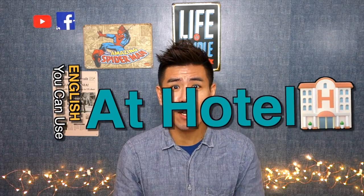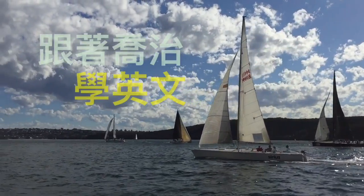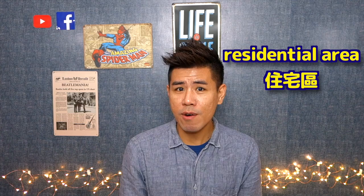Hello everyone, I'm George. Today let's talk about English you can use at a hotel. It's very close to Chinese New Year now and I know a lot of people are planning their trips. Like me — I'm going on a trip during Chinese New Year time, and I mostly go to Japan. Sometimes I want to indulge myself a little bit and book a really nice hotel.